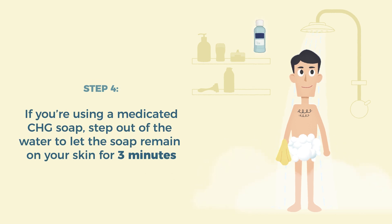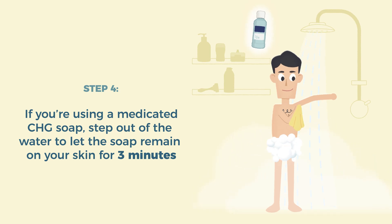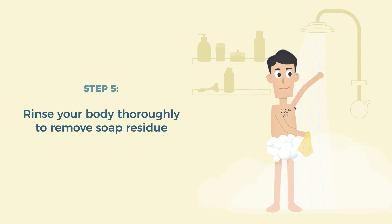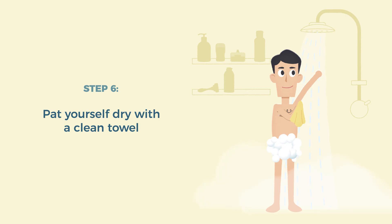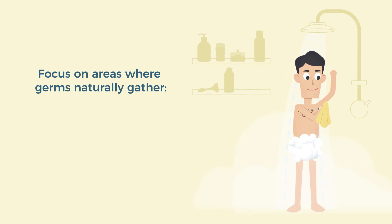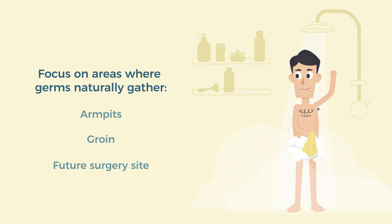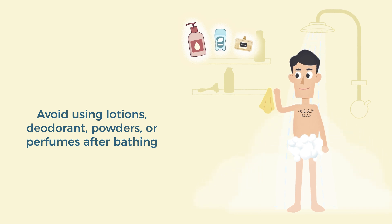Step 4: If you're using a medicated soap with CHG, step out of the water stream to let the soap stay on your body for at least 3 minutes before rinsing. Step 5: Rinse your body thoroughly to remove all the soap on your skin. Step 6: Pat yourself dry with a clean towel. When washing yourself in the shower, remember to focus on the areas where germs naturally gather, such as armpits, groin, and the area around your future surgery site, being careful not to irritate your skin. Avoid using lotions, deodorants, powders, or perfumes after you shower as these can increase the risk of infection.